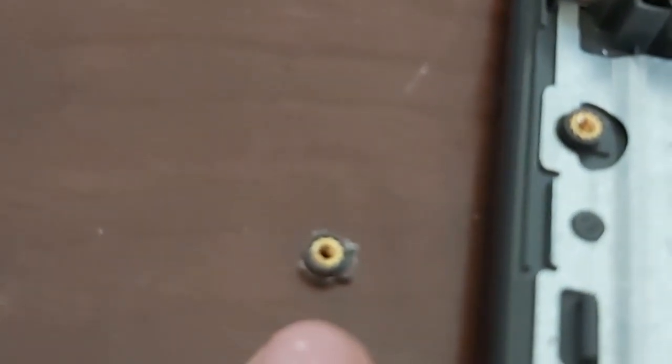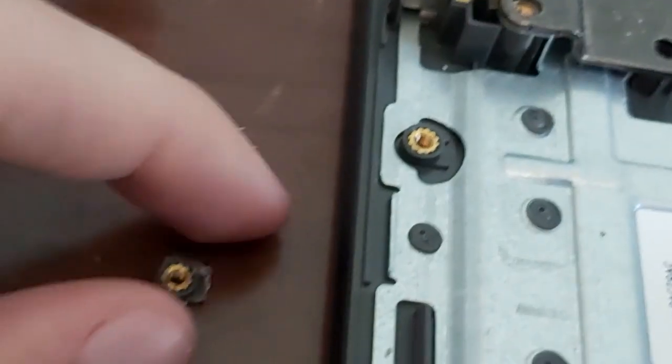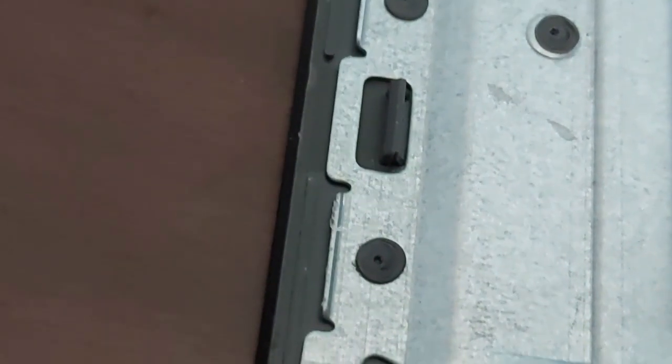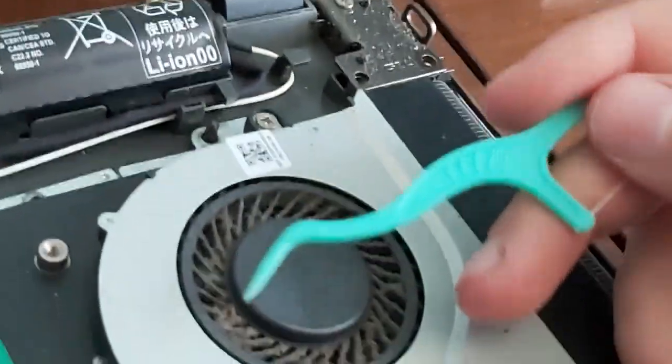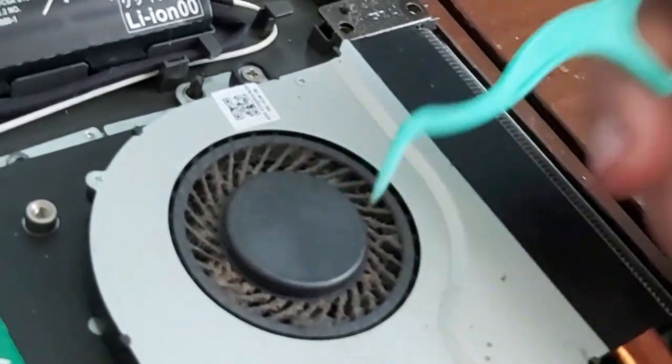I almost forgot — I actually had this piece fall off. That is a plastic mounting screw. I'm going to get some super glue and put that back. The tool I'm using to clean the internals out is just a regular toothpick — I'm just going to scrape all the gunk out and get it out of the computer.